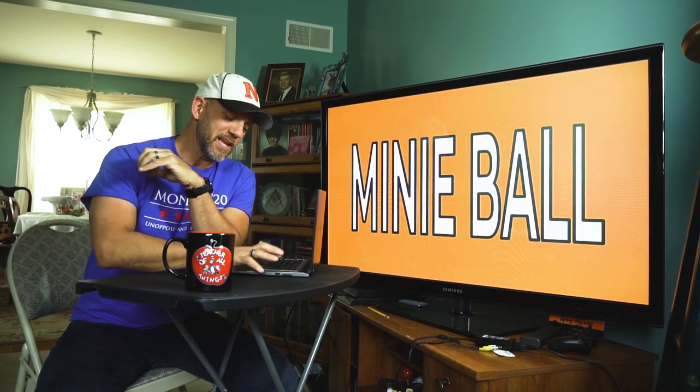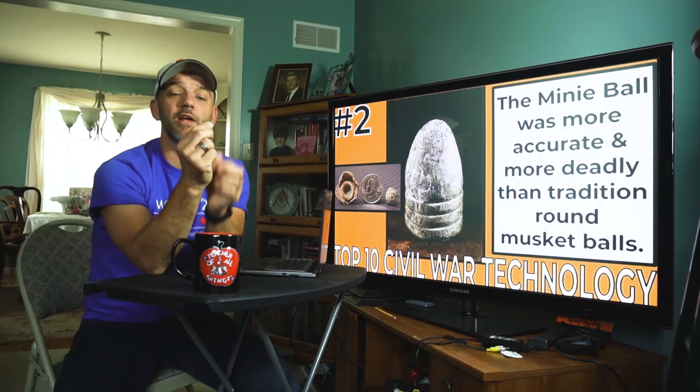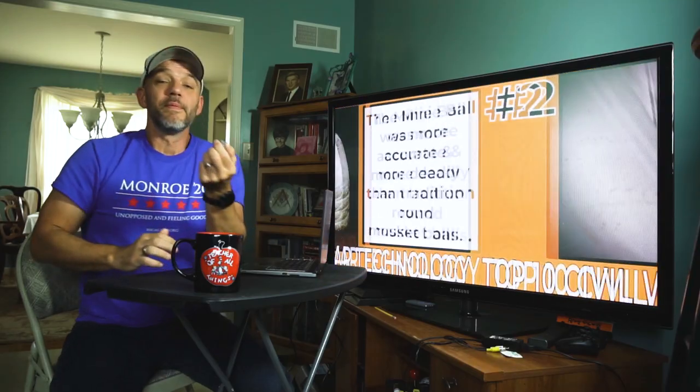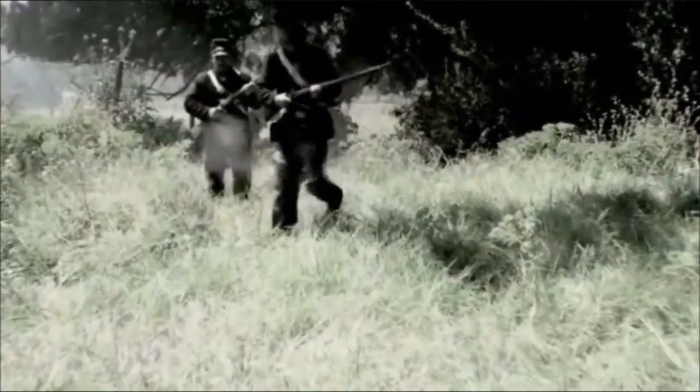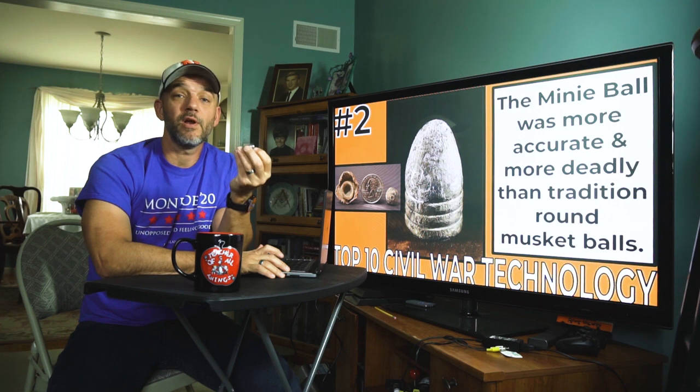Number two: the Minié ball — and there's nothing mini about it, nor is it round. The Minié ball was a conical-shaped bullet, meaning it's shaped kind of like a football, hollow on the back end. When the Minié ball was fired out of a rifle, it would expand, catch the grooves of the rifle, begin spinning, and fly with a perfect spiral accurately through the air. Because it's made of soft lead, when it hit its target it would flatten out — or mushroom — causing bones not just to break but to splinter and cause serious internal damage. Typically, if you were struck by one during the Civil War and survived, the only alternative was amputation.